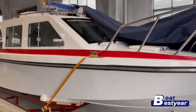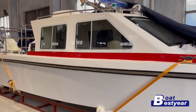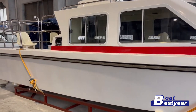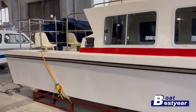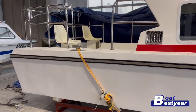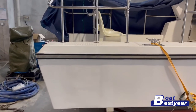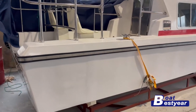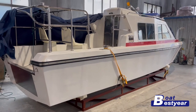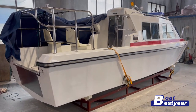What you're looking at right now is Best Year's high-speed patrol boat, the 796 model. This boat is particularly suitable for patrolling military services in near-shore lakes and river areas. It can also be adapted to serve as a passenger boat. This particular model is built specifically for a client in Egypt.